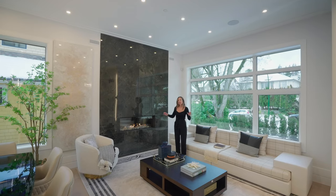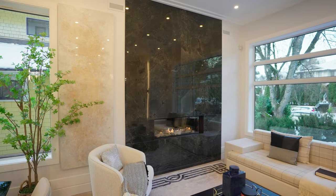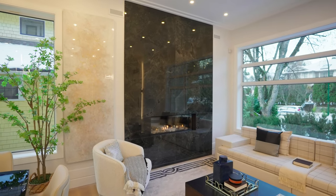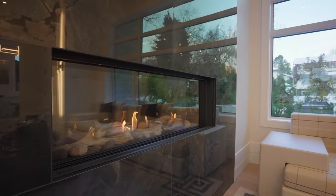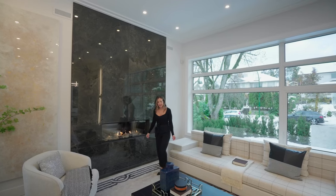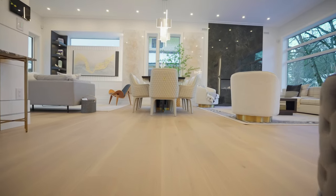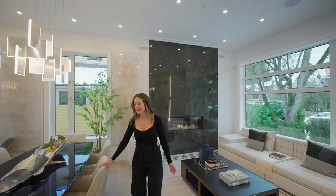It is 1,222 square feet on this level and we have this clean and sleek porcelain slab surround on the gas fireplace, which is a double glass fireplace. And then we have white oak hardwood flooring throughout as we make our way into the dining room.